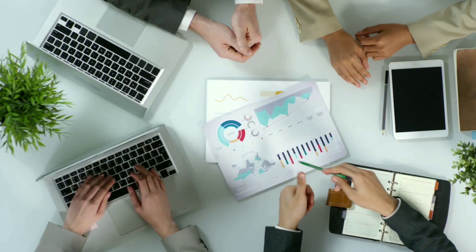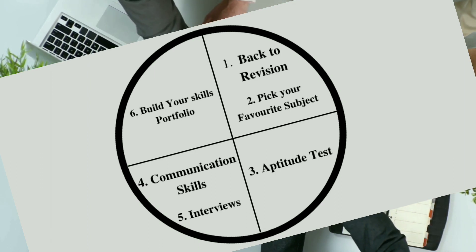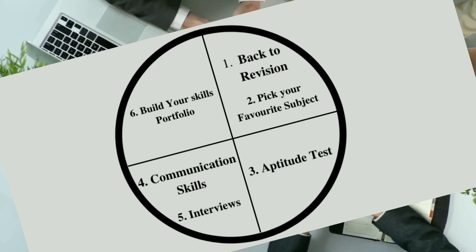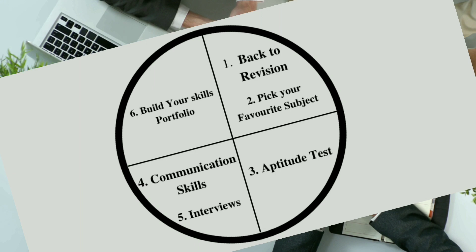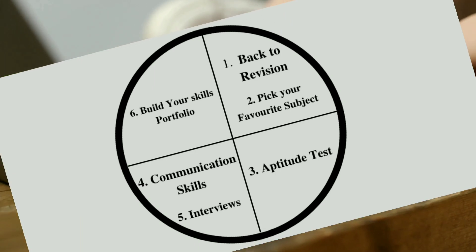If you are very new and going to sit for the first time in campus placement, then this circle is very necessary for you to understand. This circle is divided into six parts, each related to helping you perform better in campus placement. The points covered are: back to revision, pick your favorite subject, aptitude tests, communication skills, interviews, and build your skill portfolio.